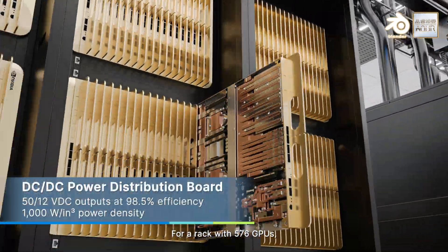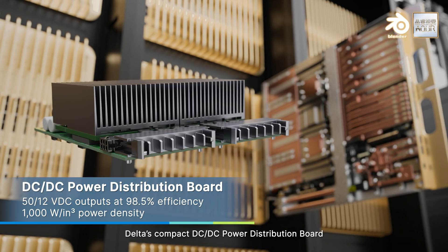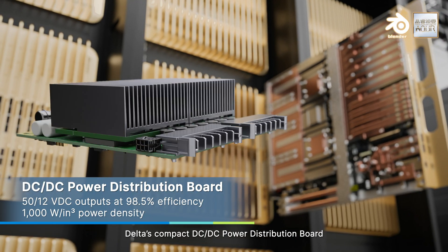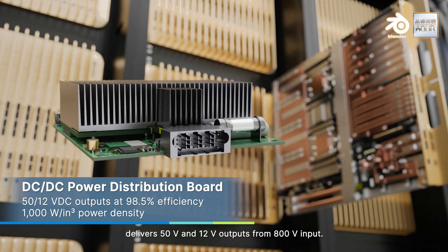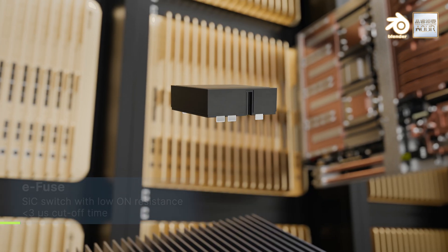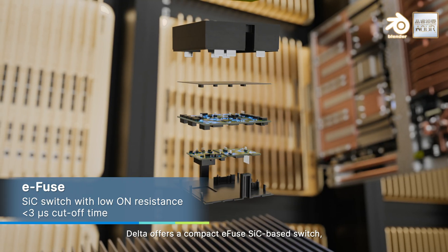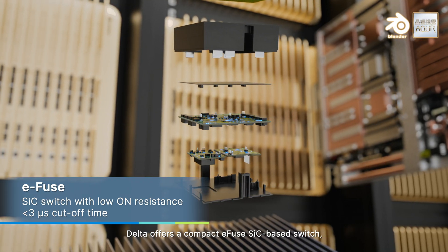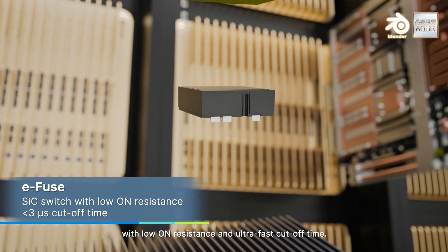For a rack with 576 GPUs, Delta's compact DC-DC power distribution board delivers 50 volts and 12 volts outputs from 800 volts input. To improve reliability for the system, Delta offers a compact e-fused silicon carbide-based switch, with low on-resistance and ultra-fast cutoff time.